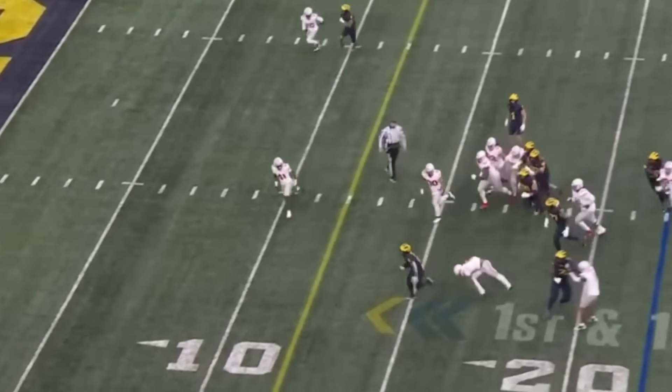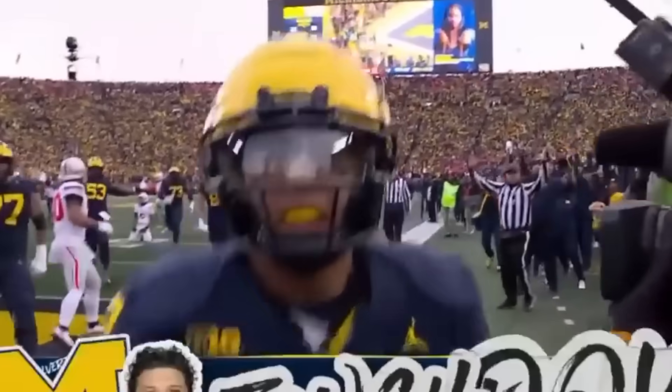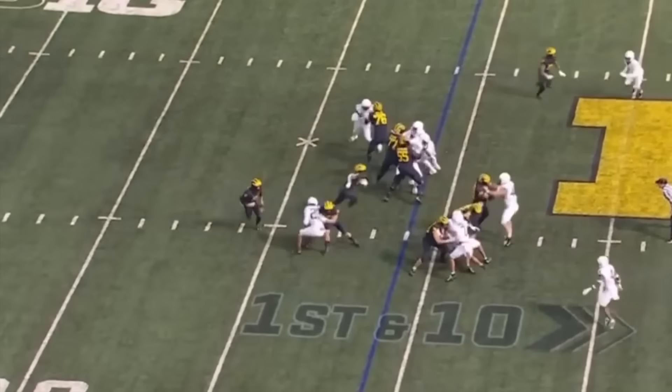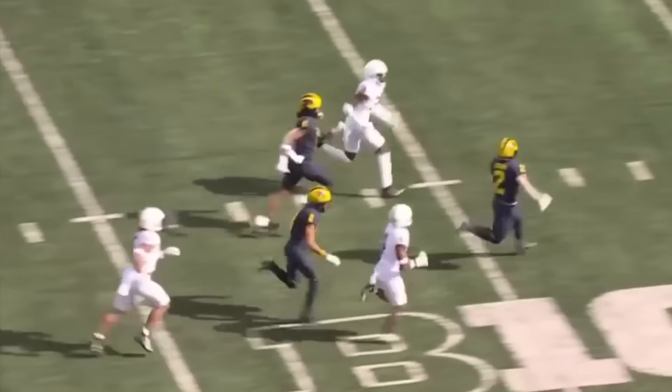Corum dancing. Corum breaks a tackle to the end zone. Blake Corum with the lane. Blake Corum breaks it back. Blake Corum sprinting.